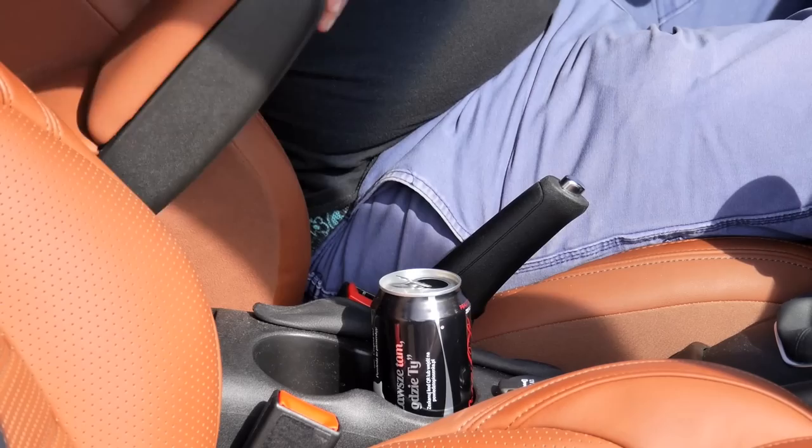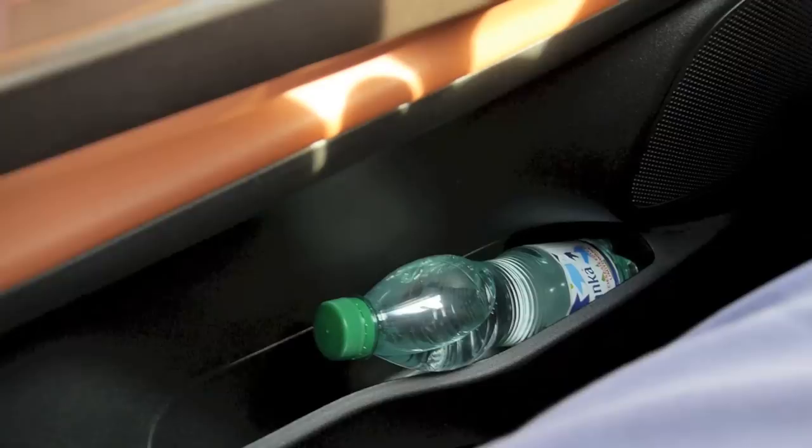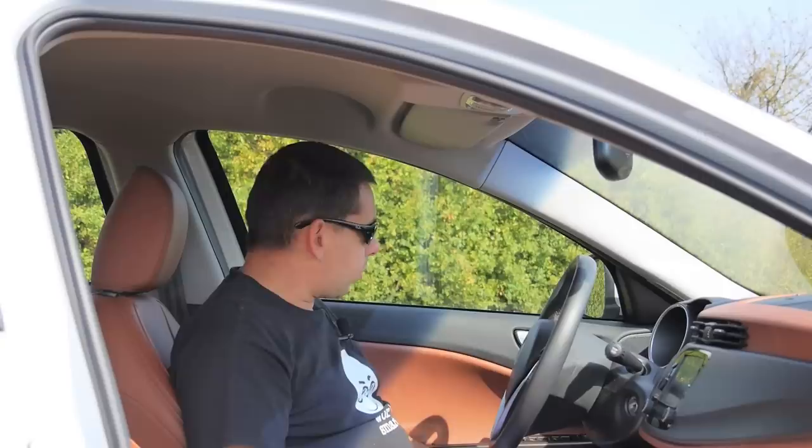This is a high-spec trim model, so there are bits of leather here and there, but the plastics everywhere else are sort of cheap and nasty. And if you want to put a bottle of water somewhere, even a small bottle, it barely fits in the door bins.